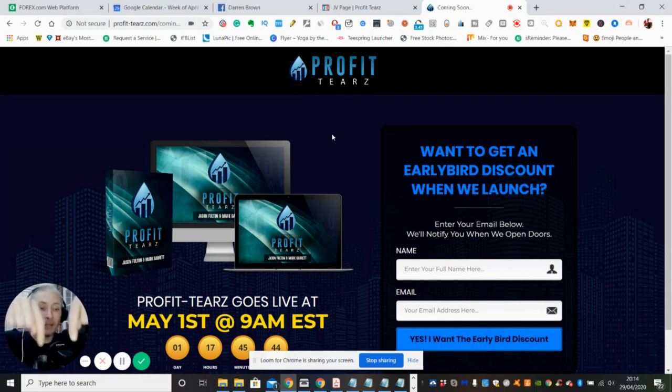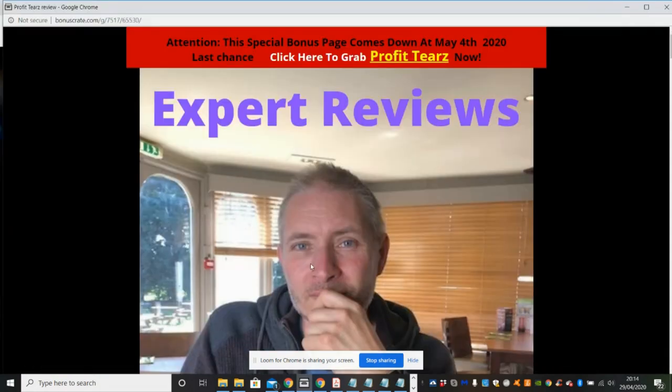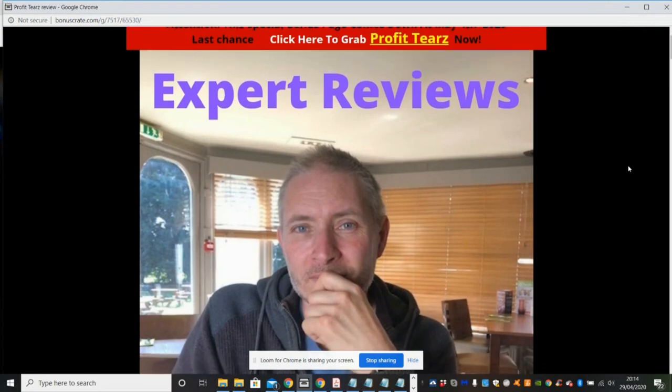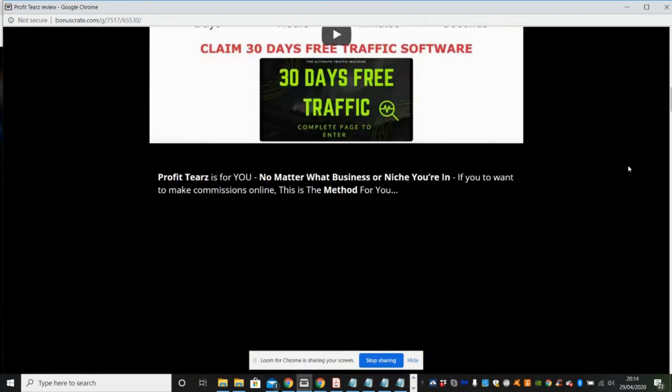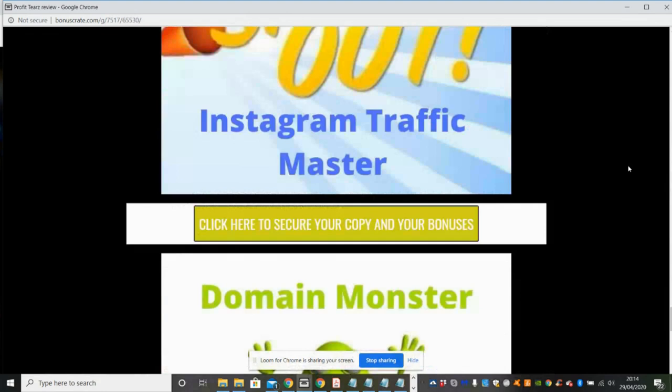We'll go into the actual costings in the upsells video, which is going to be below this one. If you go to that video you'll know exactly what I'm on about. My bonuses are amazing this time — because this needs a lot of traffic to work, I've got many traffic ideas to help you. Let's get straight into my review. I'll start from the bottom and work up, and then I'll be able to talk to you about my bonuses.